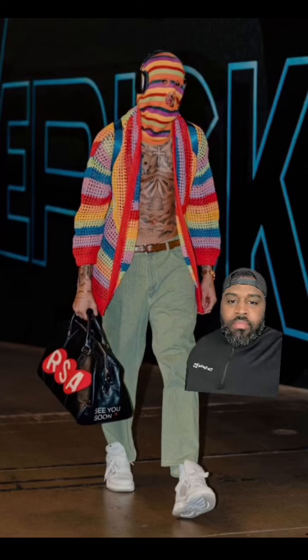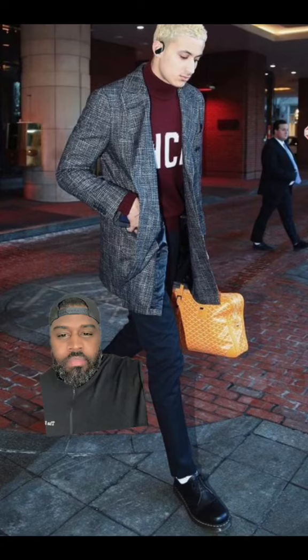This guy loves going shirtless. I don't get the ski mask. I'm going to give this one a 3.8. Looks like a college student going to science class. I'll give that a 7.9.